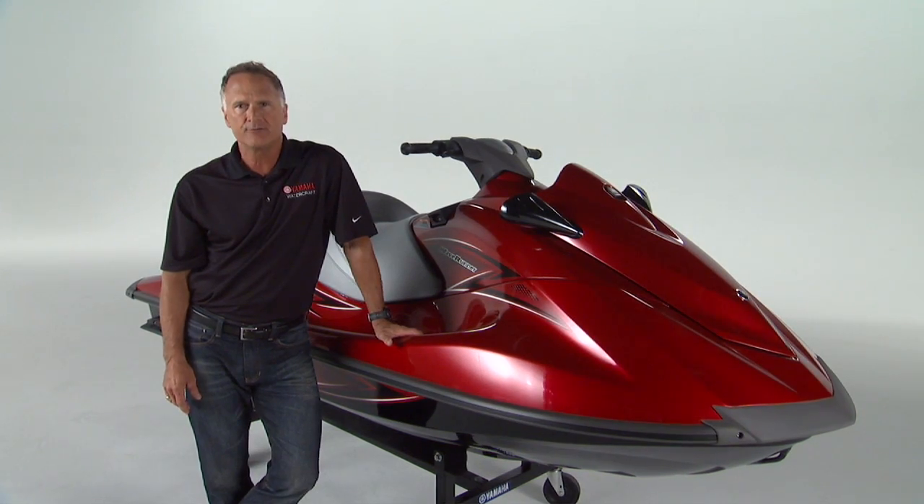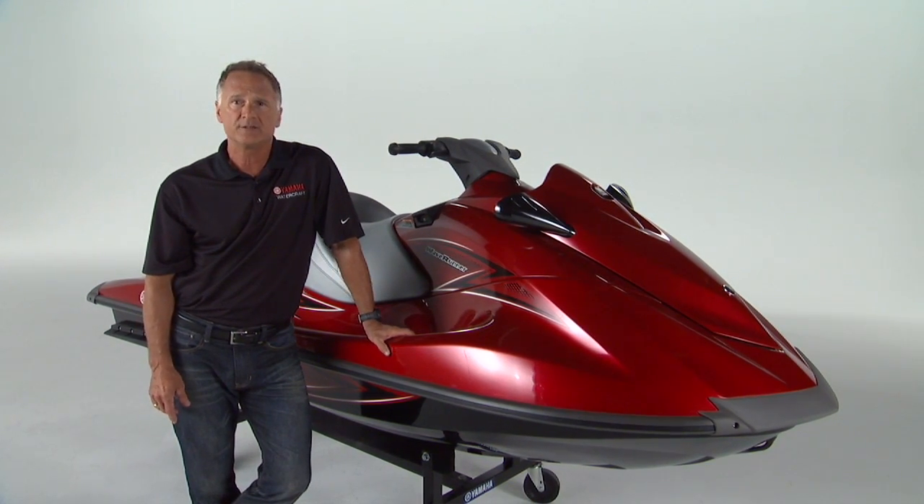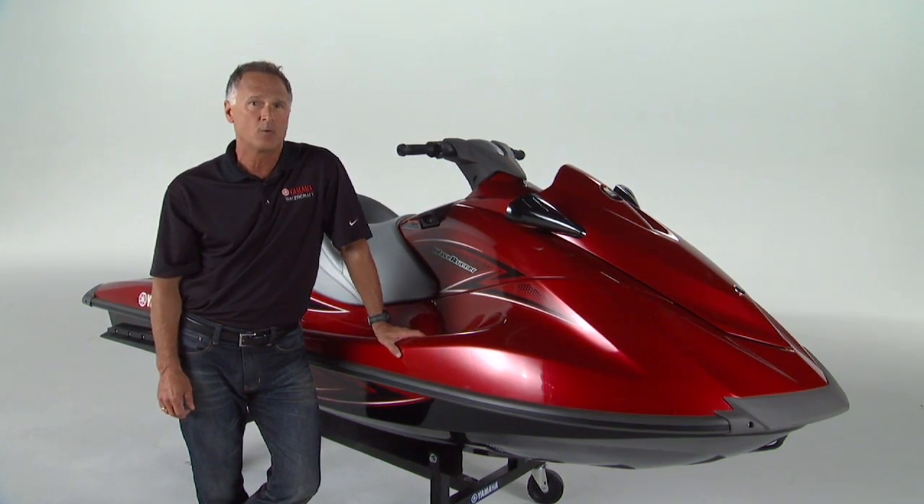The VX Series is number one in everything that matters to the entry-level buyer: fuel efficiency, reliability, durability, comfort, low maintenance, and innovative features. For 2014, we can add another notch to its belt of number ones — the industry's lightest weight three-person watercraft ever.